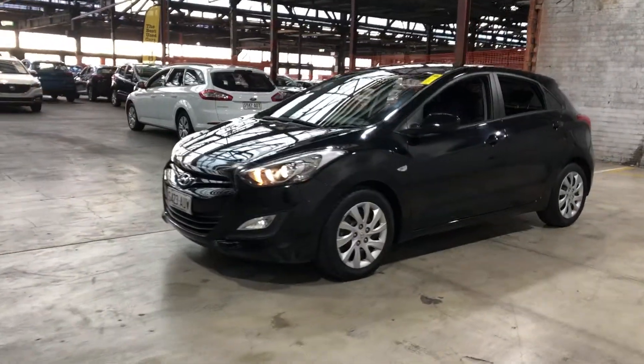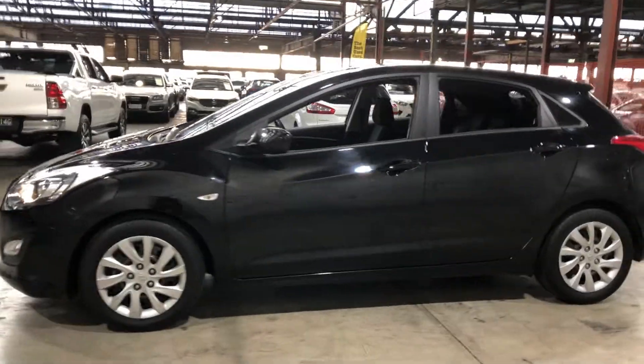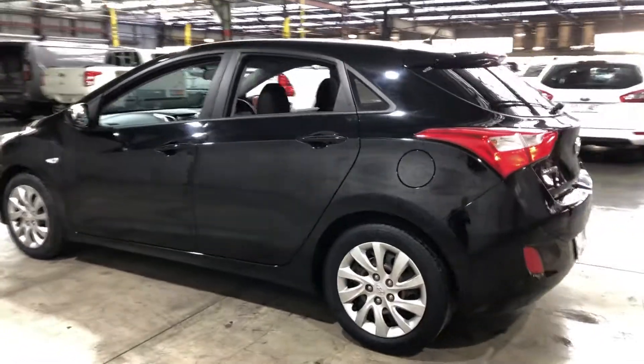Hey guys, thank you for your inquiry on our 2012 Hyundai i30. This i30 is powered by a 1.8 litre 4-cylinder engine with a fuel efficiency of just 6.5 litres per 100km.